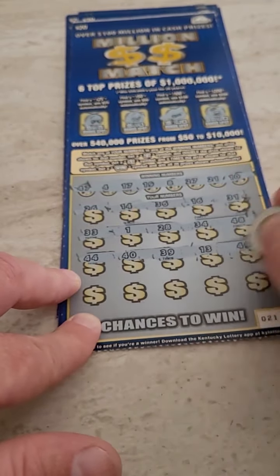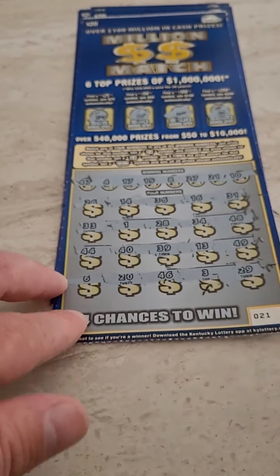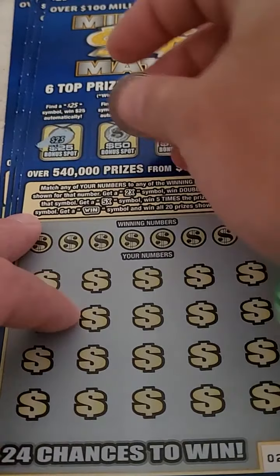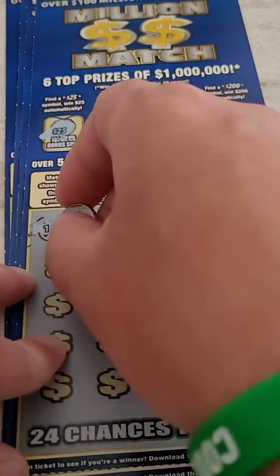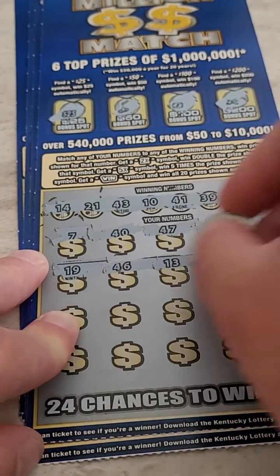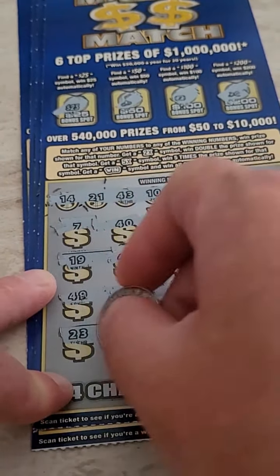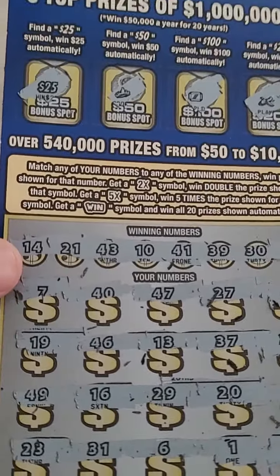Alright: 26, 14, 36, 16, and 31. 33, 1, 28, 34, and 48. 44, 40, 39, 13, and 49 — not seeing anything there. 6, 20, 46, 3, and 29. First one down is a loser. Oh — 25 bonus, check it out! Let's see if we can hit any other bonuses or numbers. We got $25 back out of $100 already.